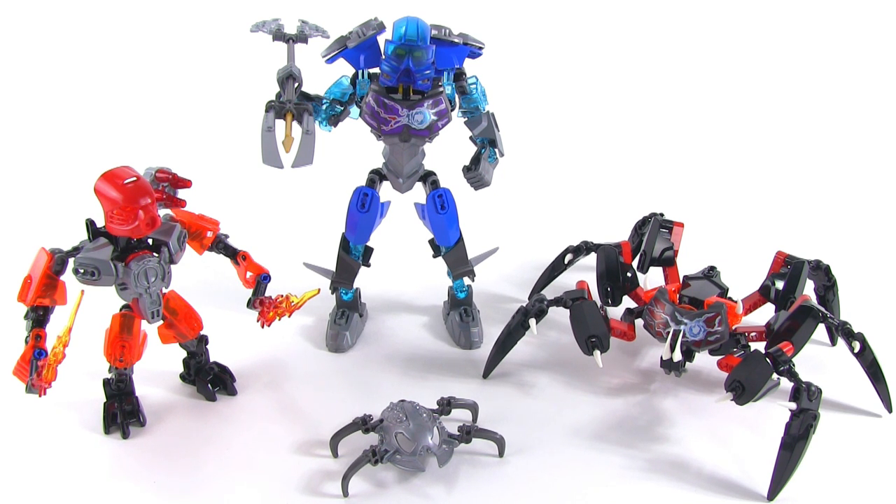And of course, I believe it goes without saying — once the official sets come out and become available to the public, I will buy them and I will review them. Until then, I'm going to keep doing what I do: reviewing other stuff and building custom MOCs. I hope that you'll stick around and I'll be talking to you again soon.